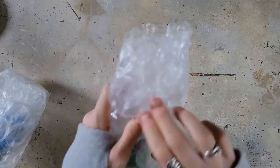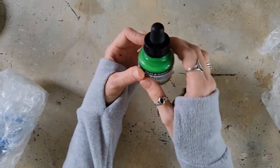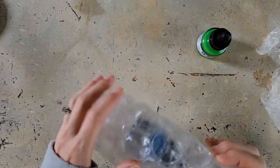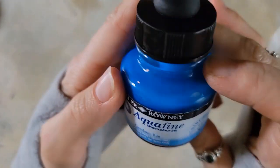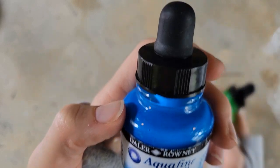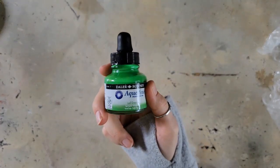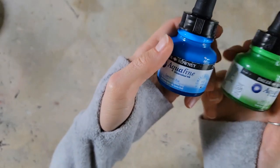While we're on the topic of ink, I bought two colors from the Aquafine line of Daler-Rowney — these are their watercolor inks. I already have a six-pack of their general colors, and these two are additions to that set. I bought the Ceruleum Hue — I had a brain fart on how to pronounce that — and Leaf Green. They have lightfast ratings on the side, and I'm really excited about these colors.